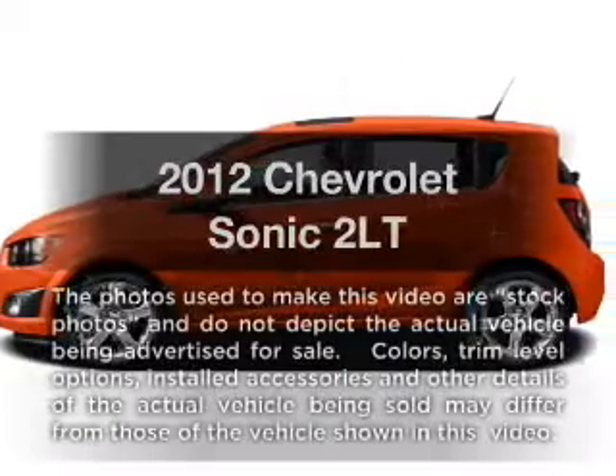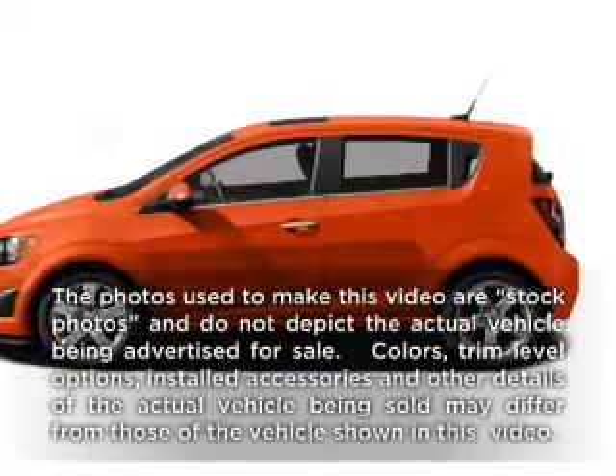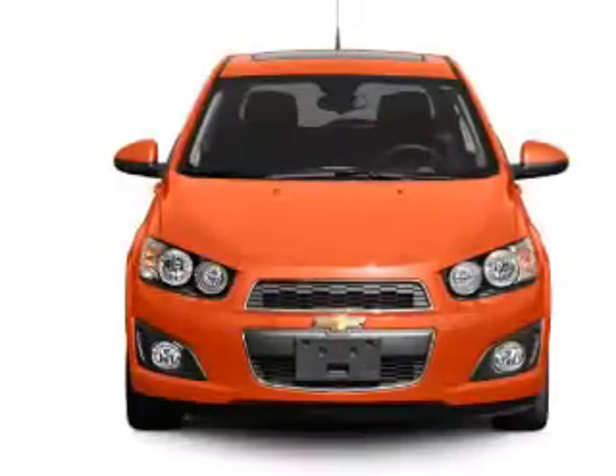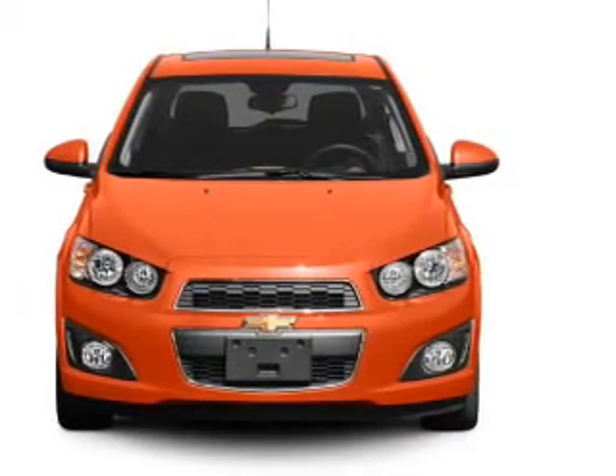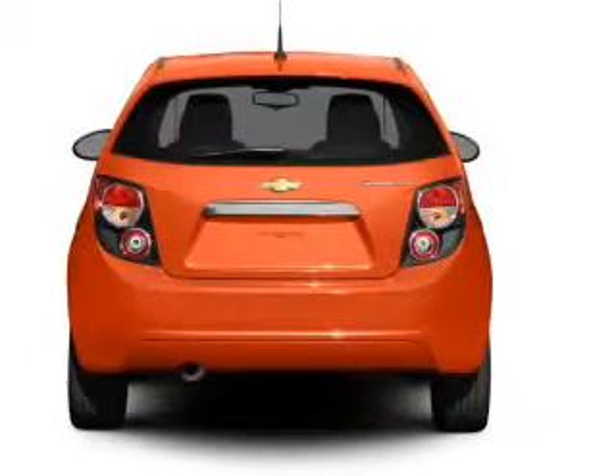If you're looking for a first-rate auto, this one could be yours today. With an efficient four-cylinder engine, the powertrain includes front-wheel drive connected to a smooth-shifting six-speed automatic transmission.